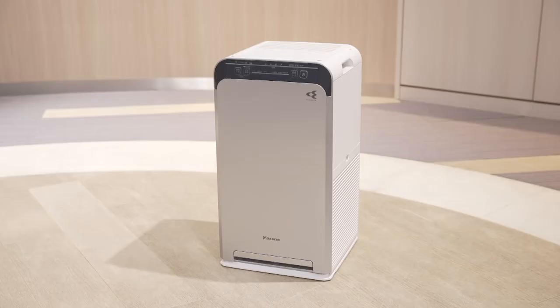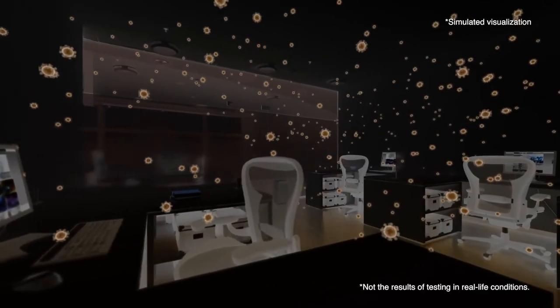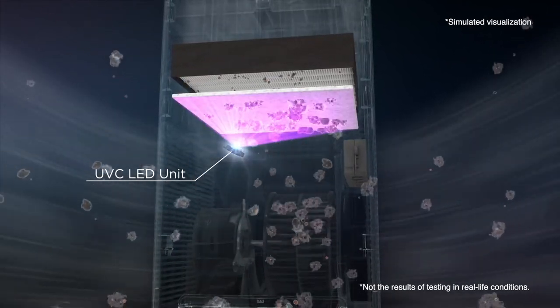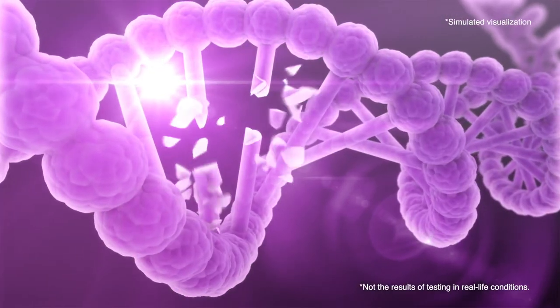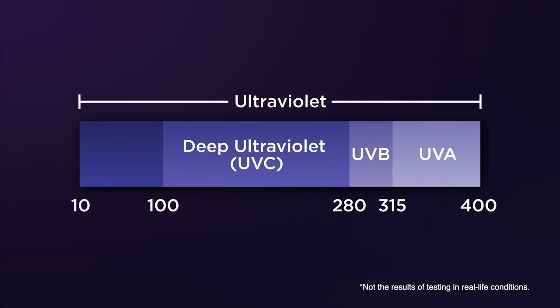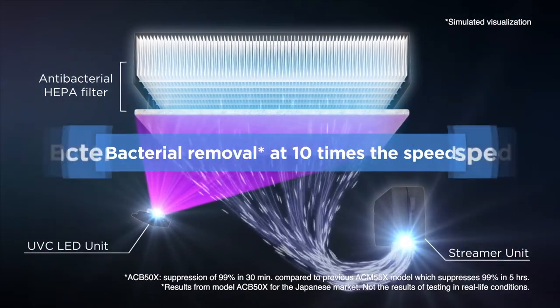The latest UV streamer air purifier in Japan utilizes a UVC LED that emits deep UV rays to remove bacteria at 10 times the speed of existing models. This is the industry's first air purifier capable of emitting UVC. UVC LED is a highly discussed state-of-the-art antibacterial technology. In combination with existing streamer technology, the device's 265nm UVC LED light allows the antibacterial HEPA filter to suppress 99% of a captured virus.